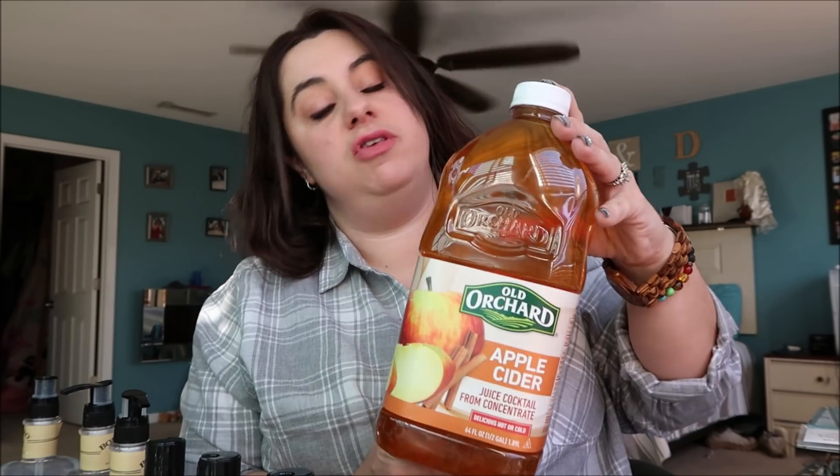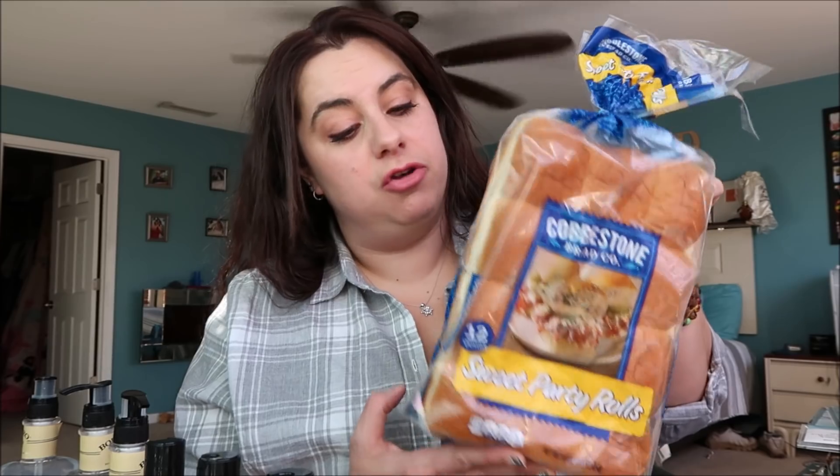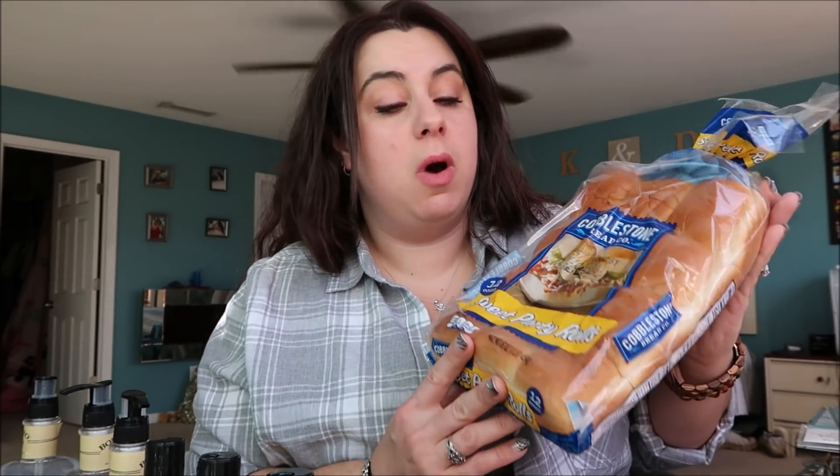I'm going to start with a couple of household items. I picked up Old Orchard Apple Cider - we really love this and the expiration date is good until October 31st of 2018. I also got the Cobblestone Sweet Party Roll, very similar to King's Hawaiian. I'm going to do cheeseburger sliders for the Super Bowl. I even bought some at BJ's already, but for a buck I couldn't beat it.